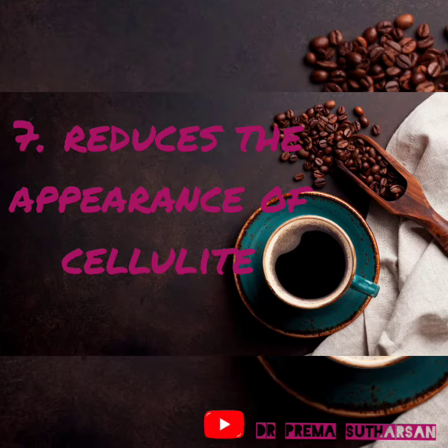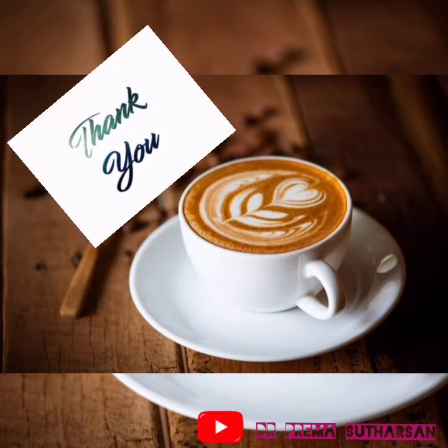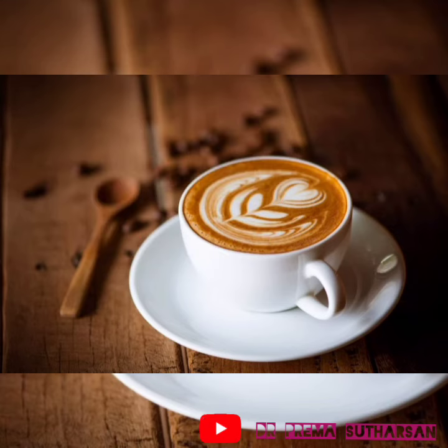8. It adds a glow to your skin. Do you want a radiant, glowing complexion? If yes, apply a coffee scrub on your face and leave it on for 10 to 15 minutes before washing it off with lukewarm water. This scrub will help in getting rid of dead skin cells and achieving glowing skin, as coffee is a powerhouse of antioxidant properties. Don't just sip on a cup of coffee. Thank you for watching — please do share, comment and subscribe.